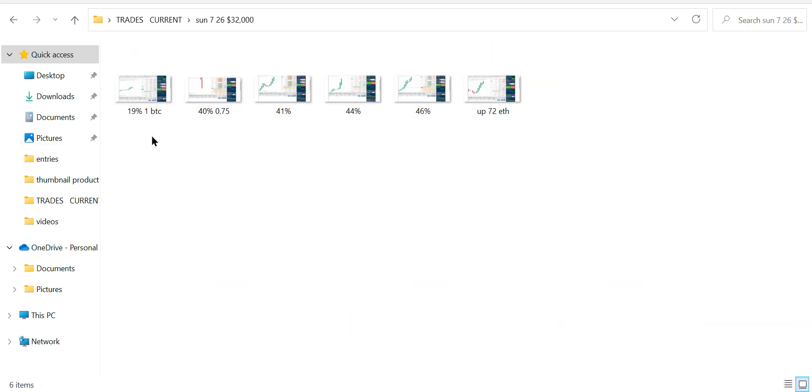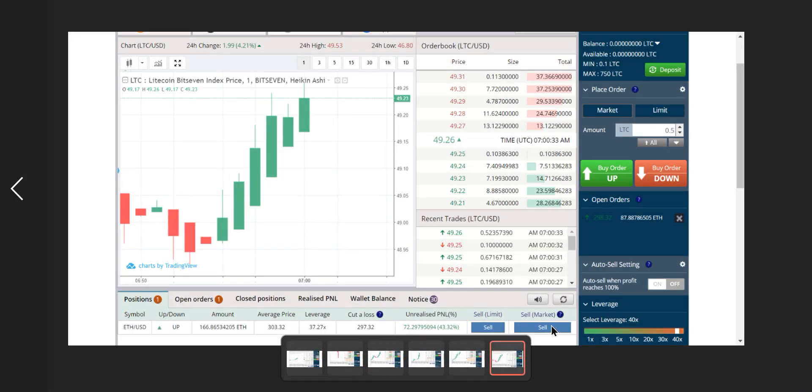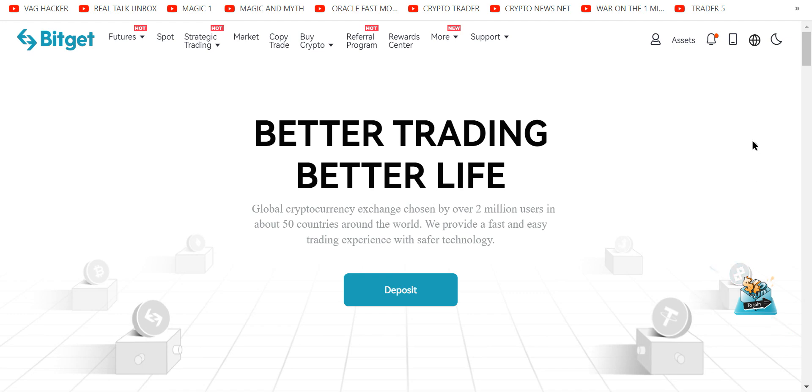Look at that — that was last year, just ripping. Up 72 ETH, with 166 ETH in the trade. I've learned to trade raw on wild exchanges. Some of them have all kinds of things like scam wicks and things to wreck you.